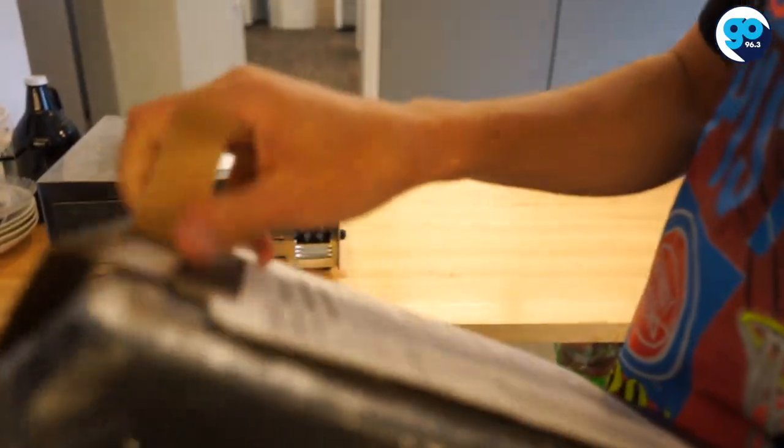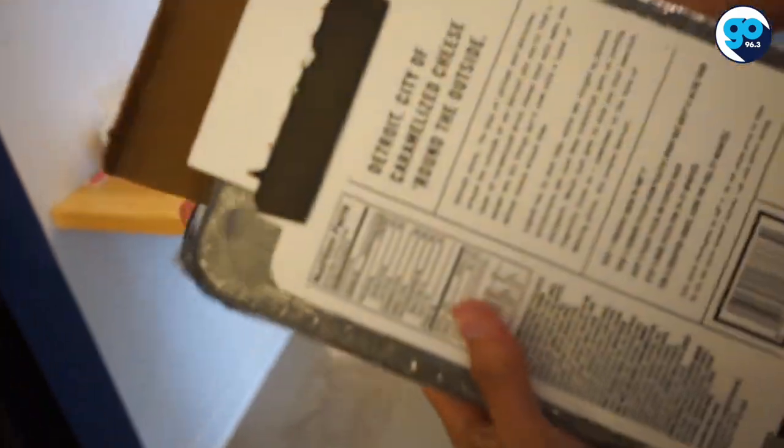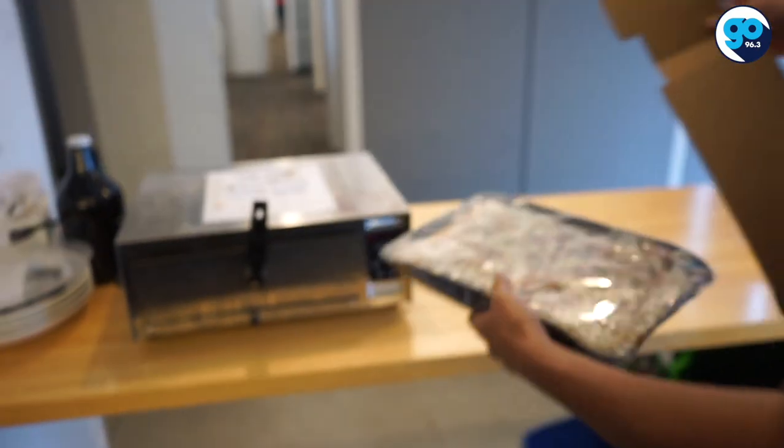Is this recyclable? Oh, look at this — it's perforated so you can get into it. I like that a lot. This is cardboard, you can recycle this. Plus one.